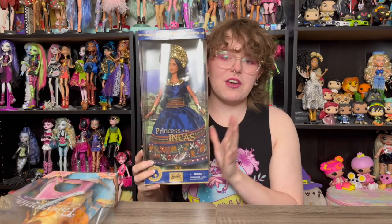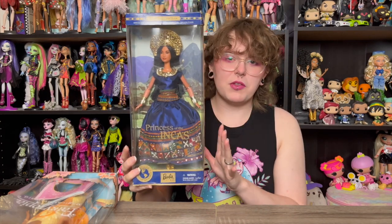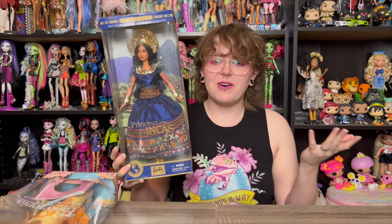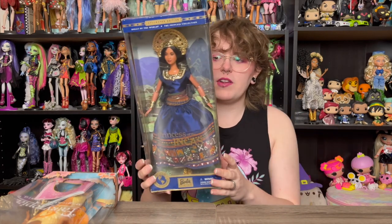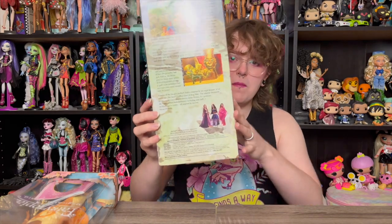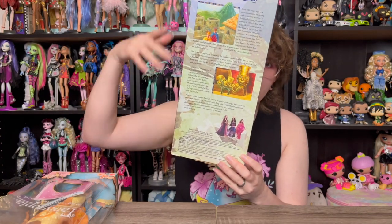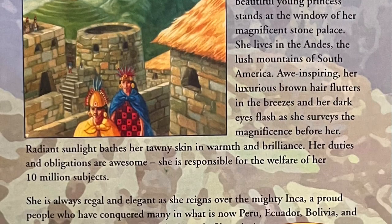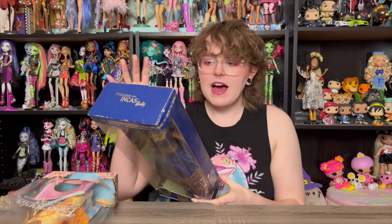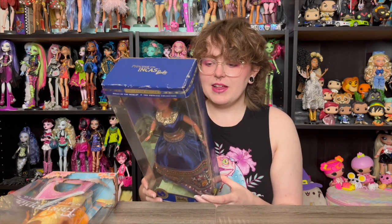The second doll is the Princess of the Incas. I actually bought this doll from one of you guys — thank you again, I'm very grateful and so excited to have her. This is from the Dolls of the World Princess Edition collection. If you've been here for a while, you've definitely heard me talking about these dolls — I think it's such a phenomenal line. On the back there's a little blurb about the doll and her culture. I'll take a picture and have it on screen so you can pause to read it. I cut the back off these boxes and save the blurbs because I think it's so cool.